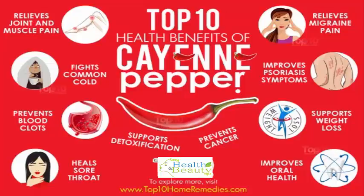Plus, it's widely used in Chinese and Ayurvedic medicines. The active compound capsaicin is what brings the heat to the table. In fact, many of the health benefits of cayenne pepper are also attributed to capsaicin.